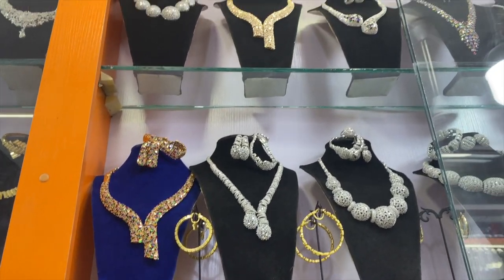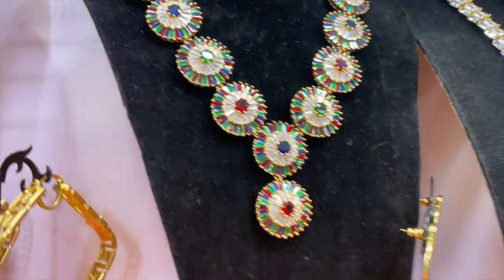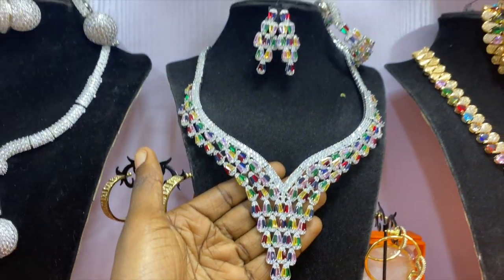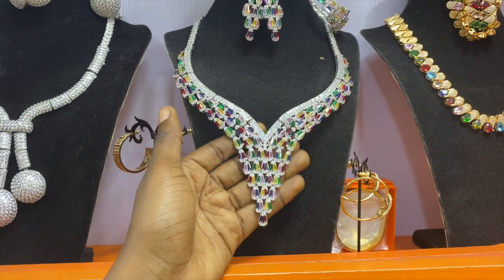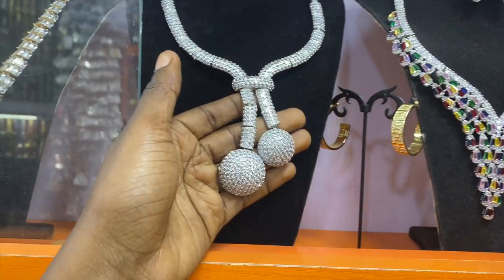These are Zyconian sets — China Zyconian sets — at 15,000 naira. He is now going to show us the India Zyconian set. This one is really pretty and it's 18,000 naira. These are all wholesale prices. This China Zyconian piece is also 18,000 naira.